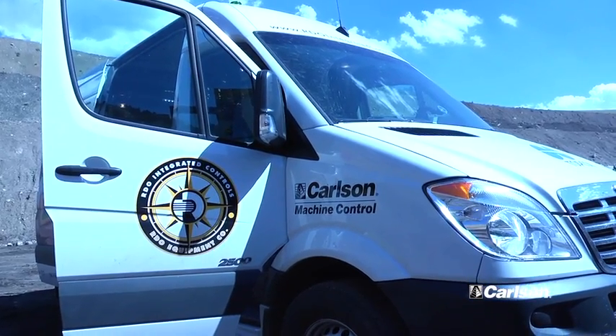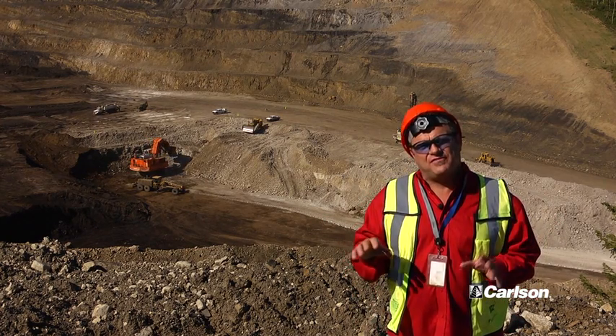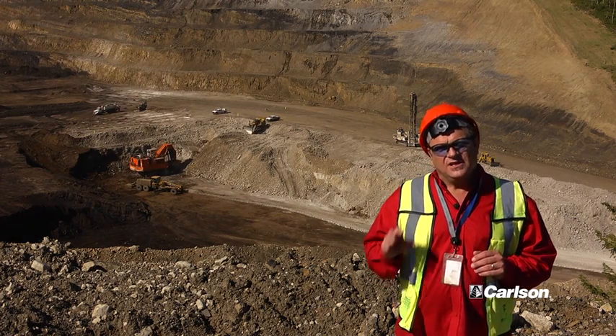Our dealer, RDO Integrated Controls, provides the installation, service, and maintenance. They have a location in Casper, Wyoming, about seven hours away, and they maintain and are on the site fairly regularly. But the power of the wireless network is that these guys can mostly troubleshoot themselves.